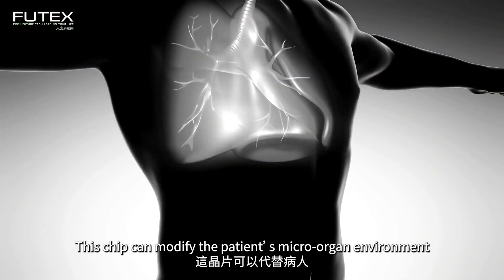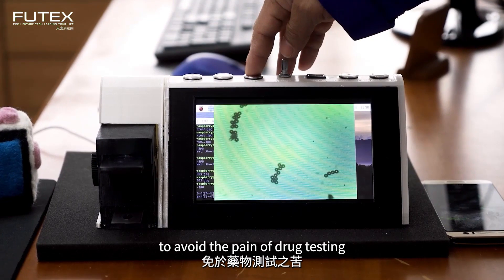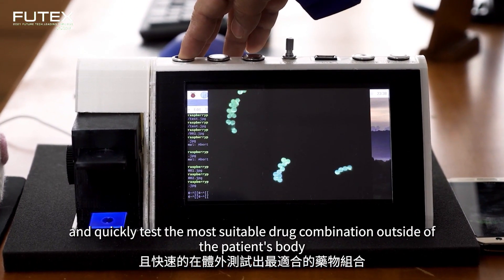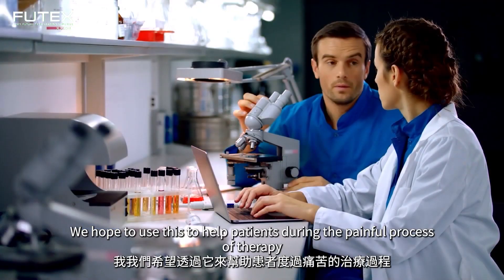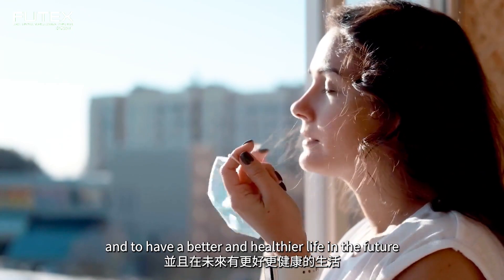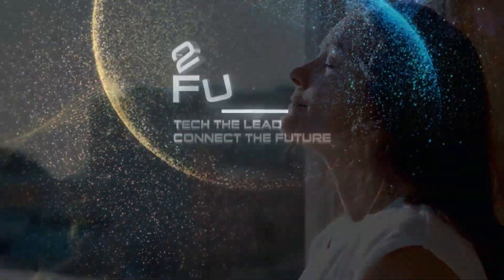This chip can modify the patient's micro-organ environment to avoid the pain of drug testing and quickly test the most suitable drug combination outside of the patient's body. We hope to use this to help patients during the painful process of therapy and to have a better and healthier life in the future. We'll see you next time.